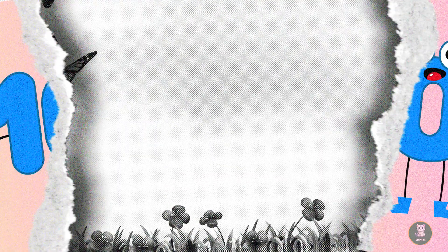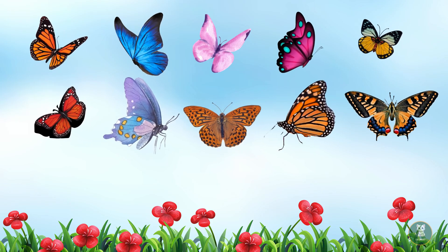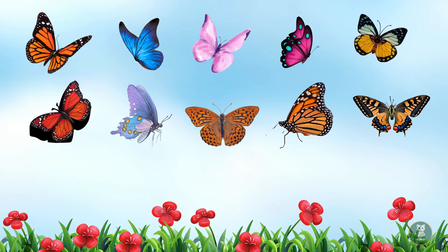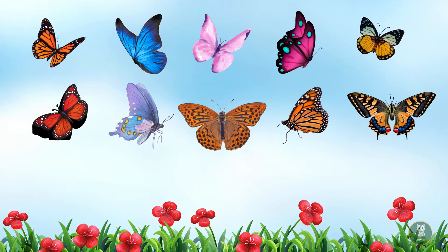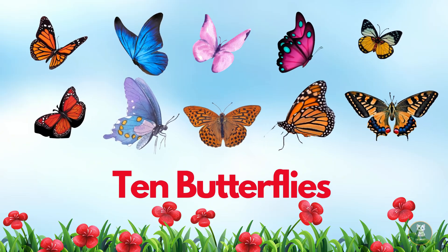One. Two. Three. Four. Five. Six. Seven. Eight. Nine. Ten. Ten butterflies. Yay!